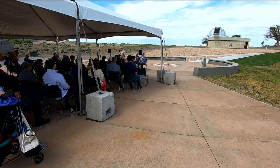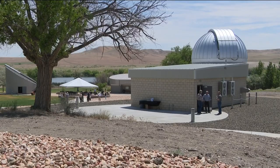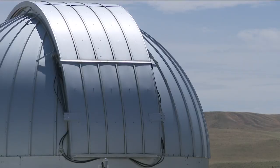And today, a new era. A brand new observatory will be carrying on the stargazing experience along with a new telescope.